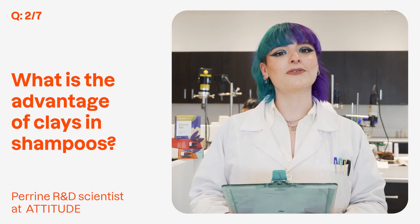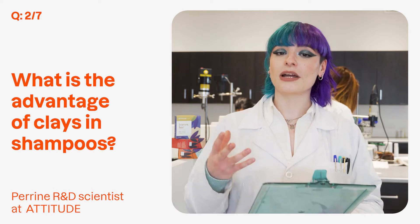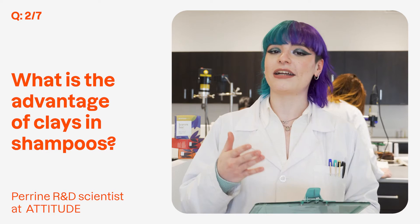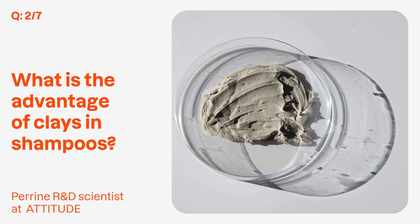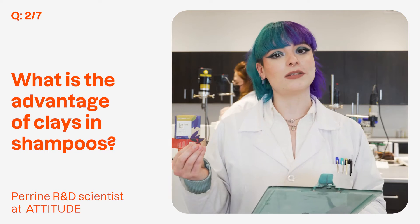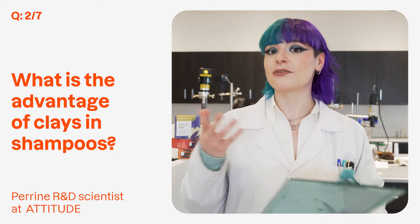Clays are ingredients known for their absorbency and for their detoxifying properties. That's why they can help to clean the hair and the scalp. There are actually several types of clays which have a different absorbency and therefore can be perfect for different types of hair.